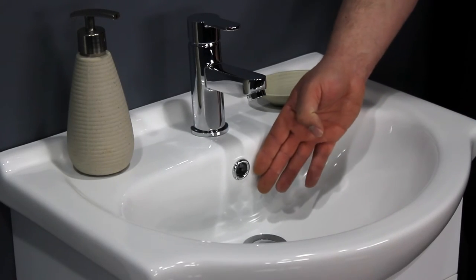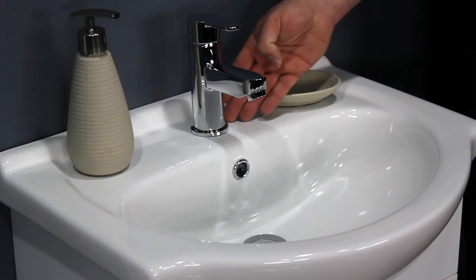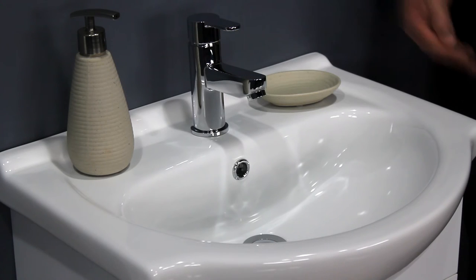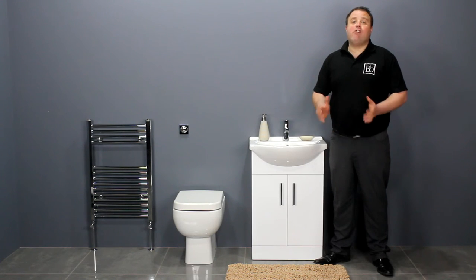The basin has a built-in overflow and features a single tap hole which is suitable for a mono basin mixer tap. We sell a range of taps, slotted wastes and traps that are a perfect match for this basin.